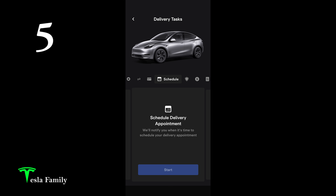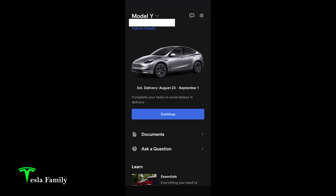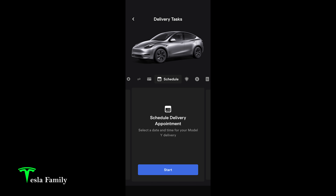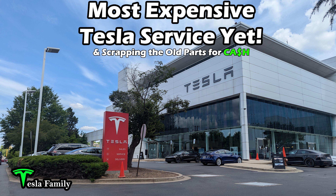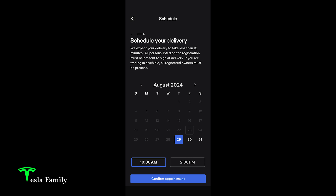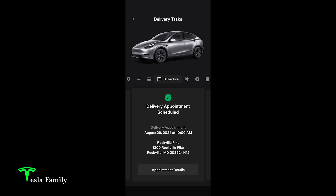Step number five is to schedule your delivery appointment. They'll notify you when it's time. My Tesla app showed an estimated delivery between August 23rd and September 1st. As early as four days from when I originally ordered, we received a message that it was time to schedule delivery. We went in, clicked start, and selected a delivery location close to home — the Rockville delivery location. It gives you information on your Tesla's configuration. We ended up going with August 29th at 10 a.m., and my delivery appointment was scheduled in the app.